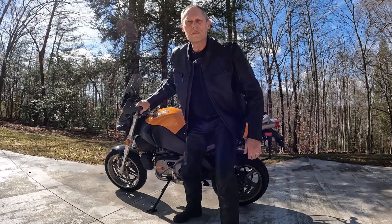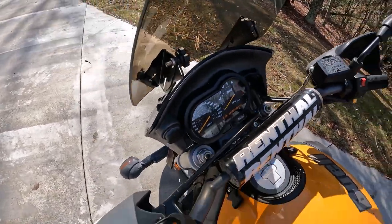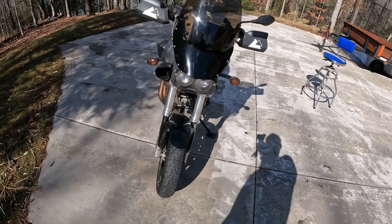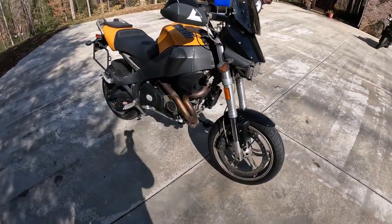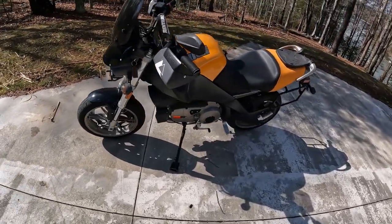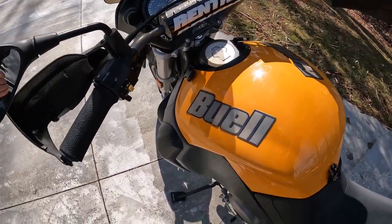Let's do a little walk around and show you what it looks like — very plain, very simple the way it's set up. The previous owner had put on the brush guards and the headlight guard; I put on the windshield. Other than that, it's a pretty standard Buell. I'll hit the key here and let you hear what it sounds like — it's got that classic Harley startup sound.